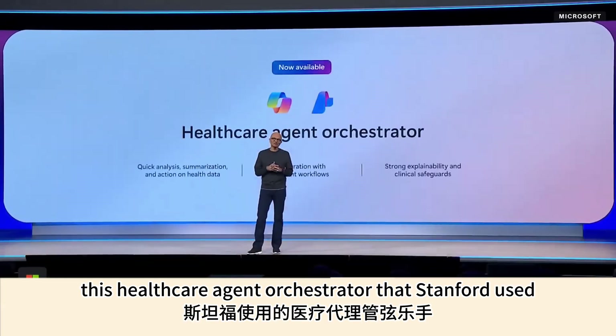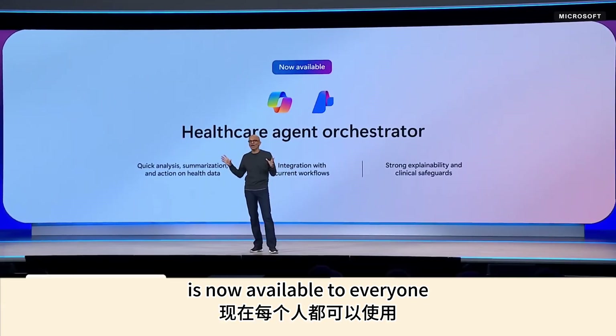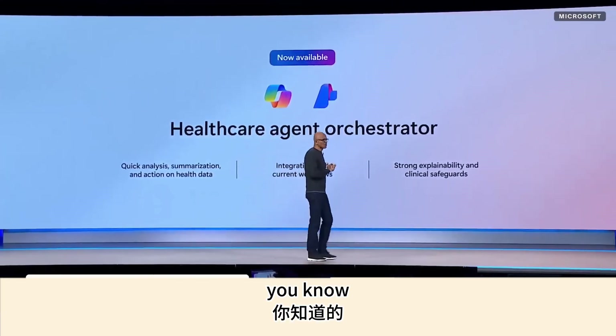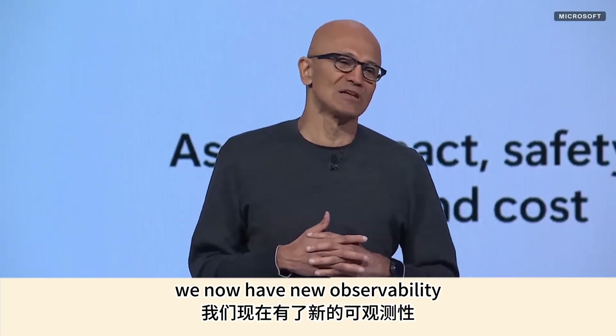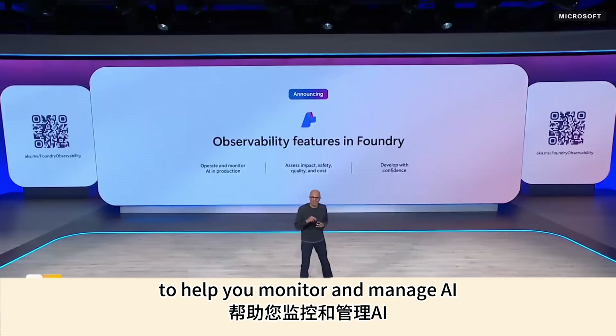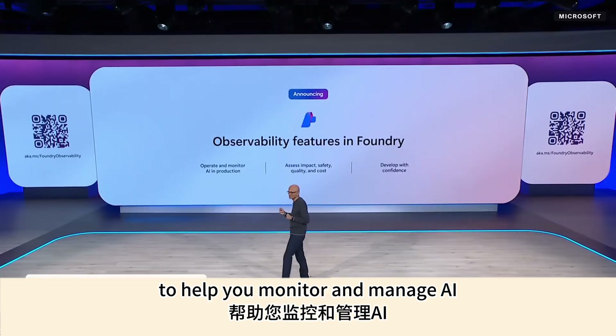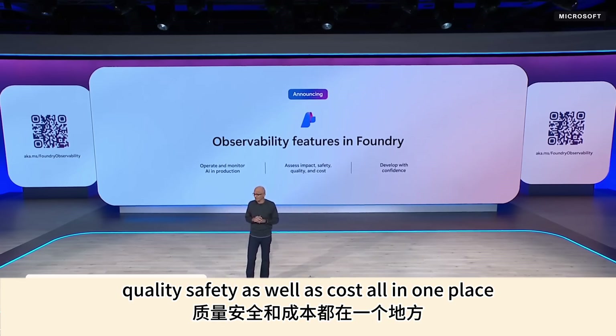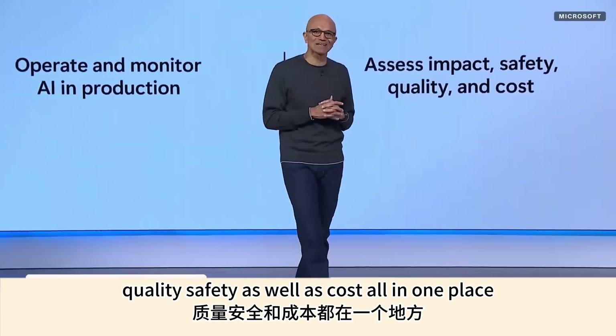The healthcare agent orchestrator that Stanford used is now available to everyone in Foundry. We also have new observability features coming to Foundry to help you monitor and manage AI in production — you can track impact, quality, safety, and cost all in one place.